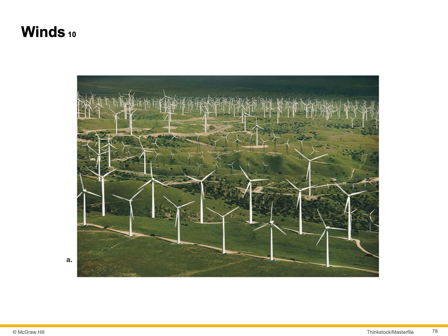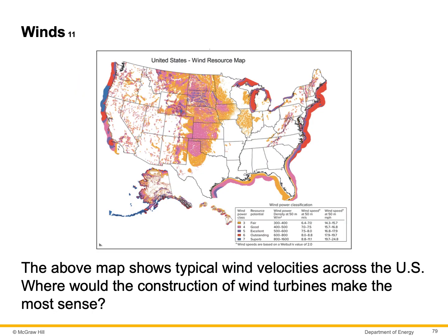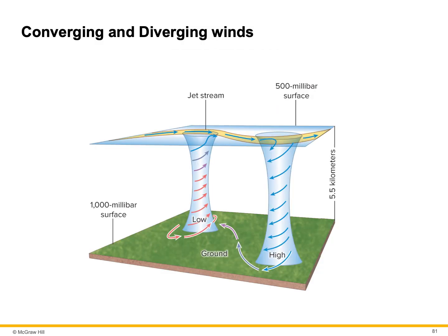Here's a photograph of a field containing wind turbines for the purpose of making electricity. This map shows a typical wind velocity across the United States — where would the construction of wind turbines make the most sense? More than 3% of energy generated in the United States is wind energy. Wind velocities must be greater than 12 mph to make wind turbines viable. There are far more wind turbines in Europe than in the United States.